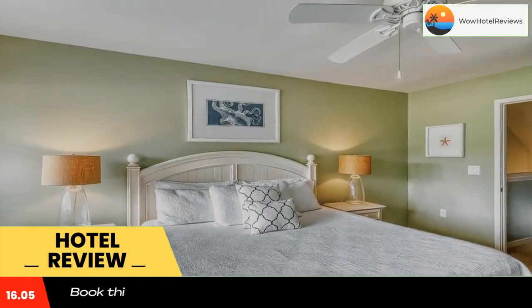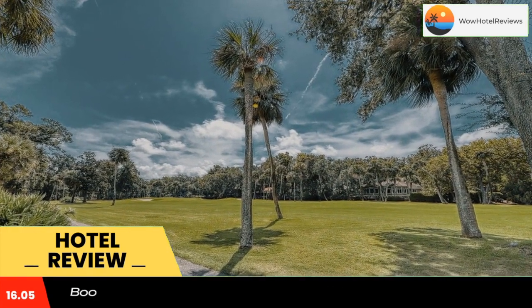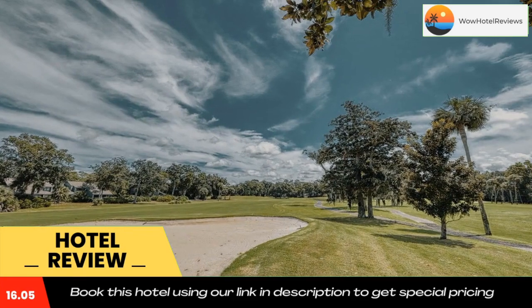The nearest airport is Hilton Head Airport, 5.6 miles from Turnberry Village 271. Use our link in the description to get a special discount on this hotel. Don't forget to like and subscribe to our channel.